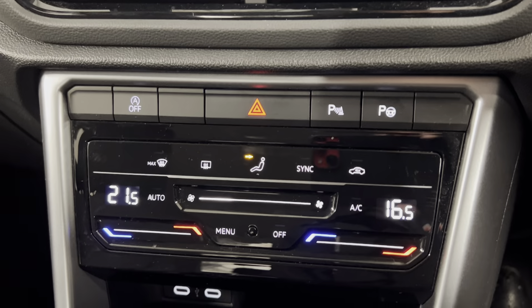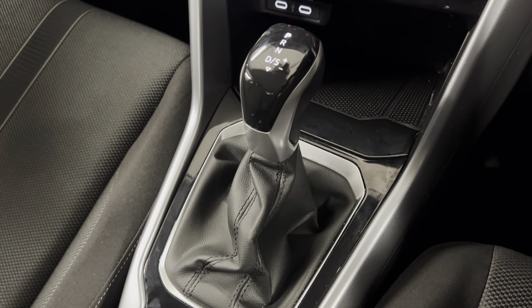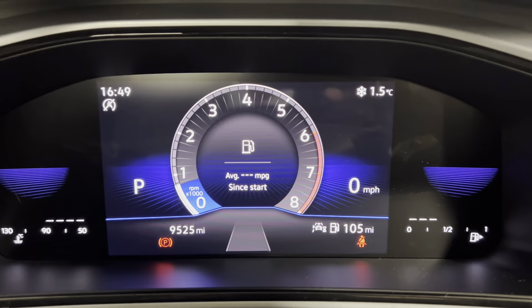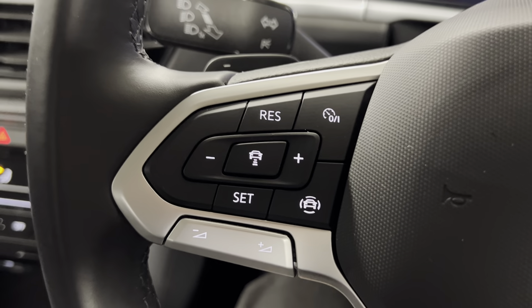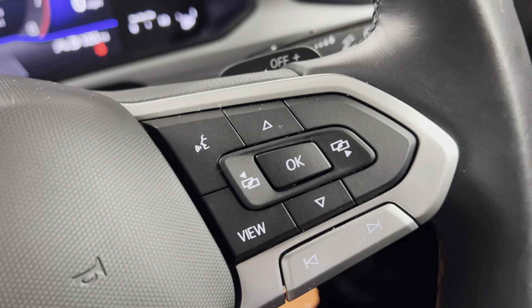Moving on down, you've got dual-zone climate control along with a park assist option that pops up on the dash. You've got the 7-speed DSG gearbox along with storage, an electronic parking brake, and cupholders. There's a fully digital dash, and as you can see the car is covering 9,525 miles. You've also got a leather-wrapped multifunctional steering wheel, with adaptive cruise control and assist systems on the left along with volume controls, and digital trip computer controls on the right to display various info on the dash.